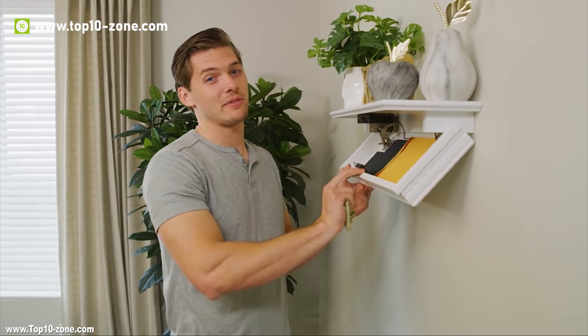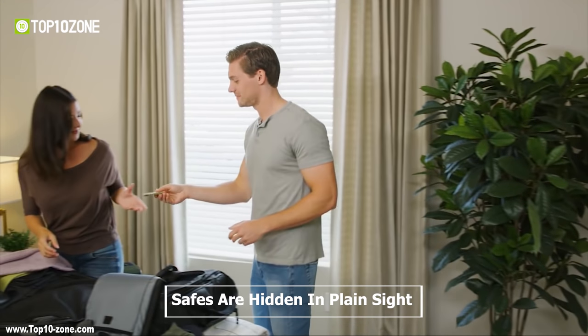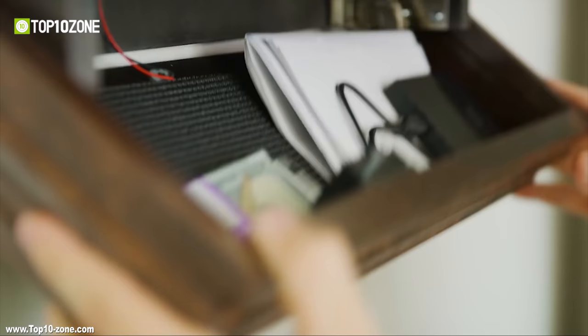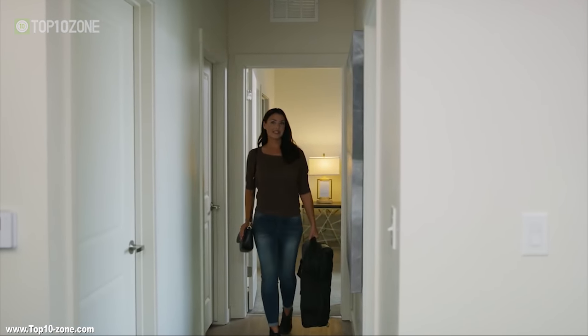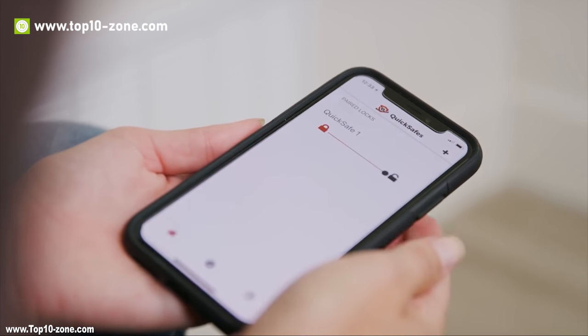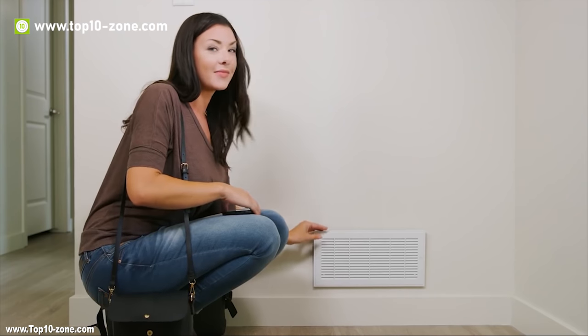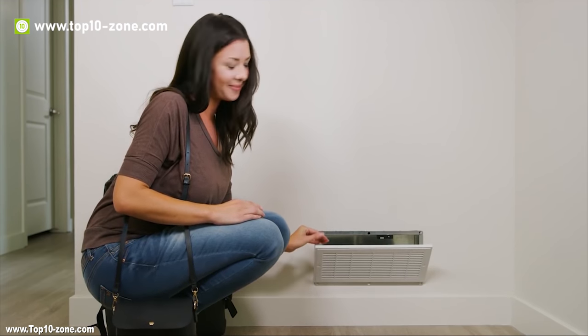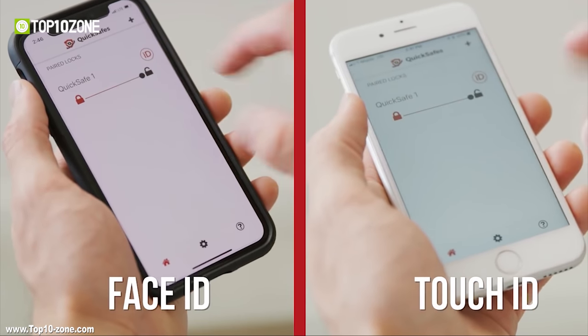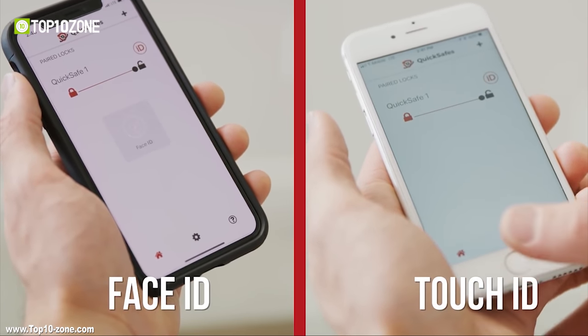Smart Safe is the smartest solution in keeping your items safe, as the safes are hidden in plain sight and designed to look like ordinary everyday household objects. This hidden safe has smart locking and will keep your valuables protected while giving you immediate access. Items in the safe are accessible via Bluetooth, RFID, facial recognition and many more.